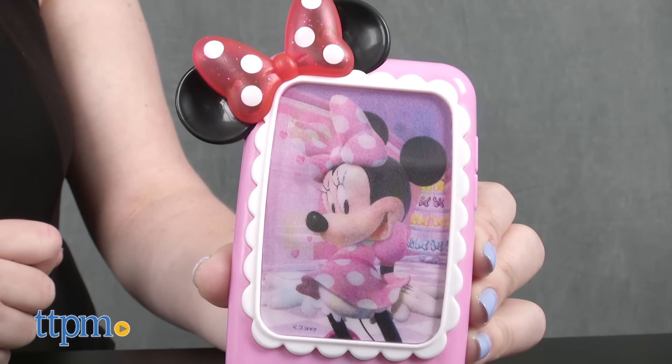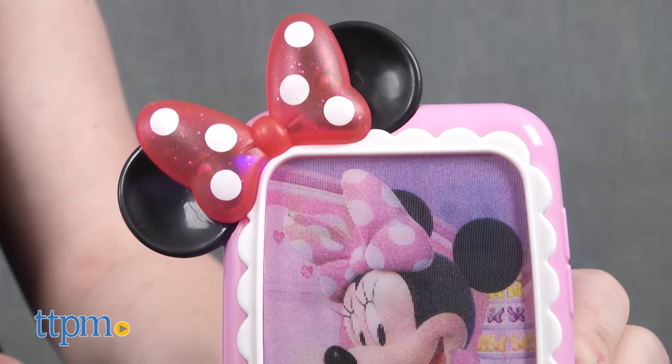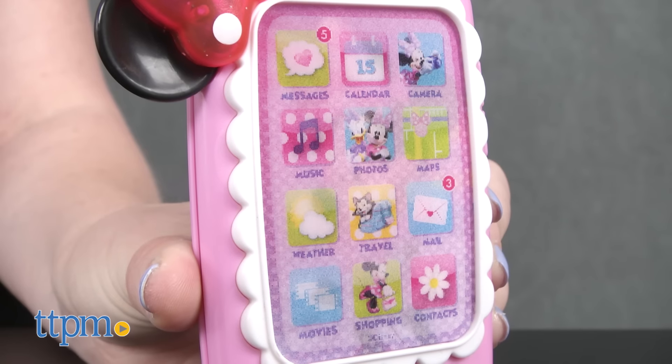There's even a Minnie Mouse phone that lights up and plays sounds. The phone comes with three button cell batteries for the in-store Try Me features, and we recommend replacing them before you play for best results.